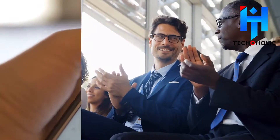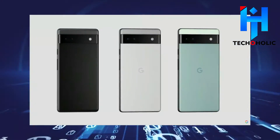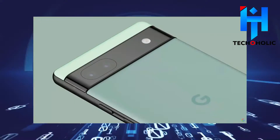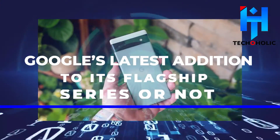Set to launch in the latter part of July to early August, there is eager anticipation of what the Google Pixel 6a will present to us, especially for those on a budget. However, a sneak peek into the specs of the phone will help us determine whether or not something has really changed with Google's latest addition to its flagship series.